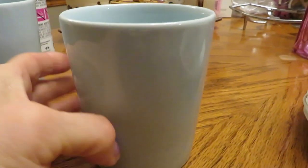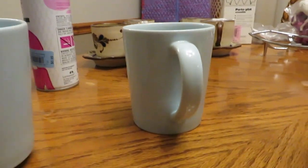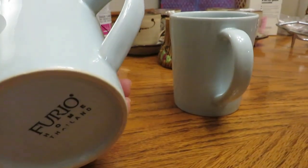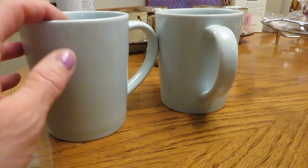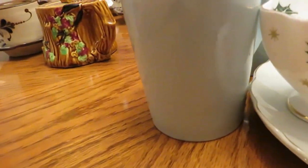I also got two of these mugs. I grabbed them because they're a beautiful robin's egg blue color, and I have two decals that would look really pretty on them. I paid $1.29 for both of them. When I took the tag off it said Furio Home, Thailand. I Googled those and there are a lot of mugs and dishes like this that do pretty well on eBay, but not in this robin's egg blue color. So I'm feeling like maybe I'll list them first, and if they don't sell I'll put the decals on them.